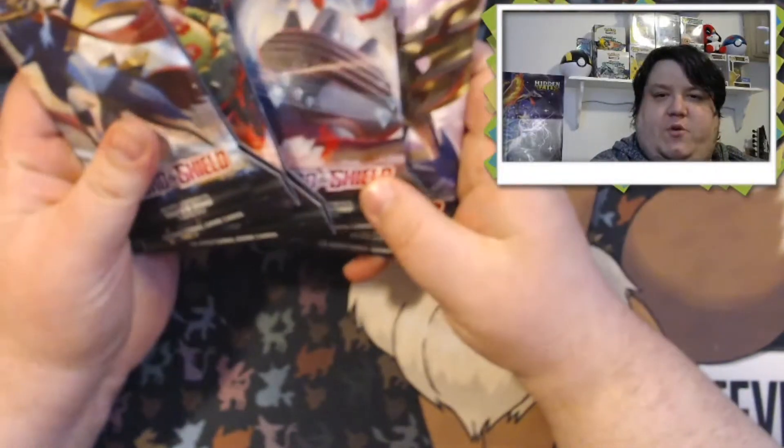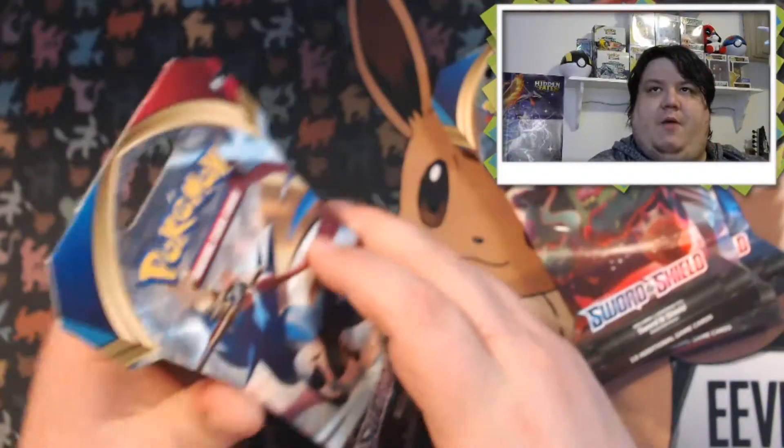What is going on, Panda family! We're back with another video with four more booster packs of Sword and Shield. These ones were bought from my local GameStop; I have a couple from Walmart as well, so we're going to go ahead and bust into these guys today and see what we can pull.